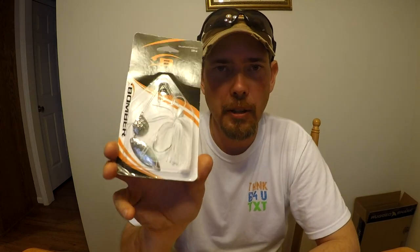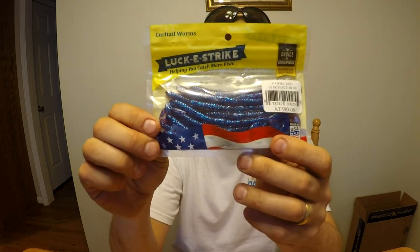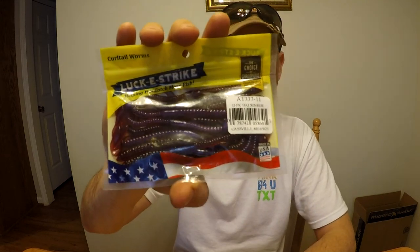Got one white spinnerbait by Bomber, three-eighths ounce. I got one bag of Lucky E-Strike four-inch curly tail worms. Another bag of Lucky E-Strike — these may be six-inch worms, I'm not sure — and another bag of curly tail worms in a different color. All different colors.